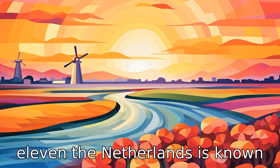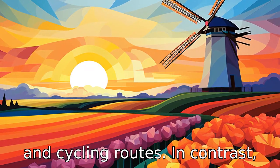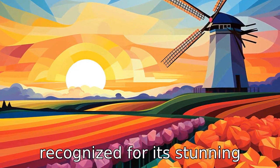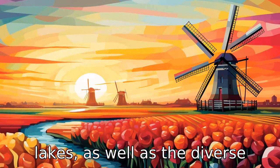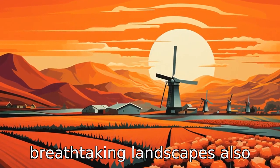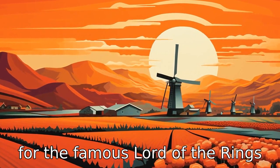Difference 11. The Netherlands is known for its flat landscapes, windmills, tulip fields, canals and cycling routes. In contrast, New Zealand is globally recognised for its stunning landscapes that include mountains, beaches, forests and lakes, as well as a diverse array of wildlife. New Zealand's breathtaking landscapes also served as the filming location for the famous Lord of the Rings films.